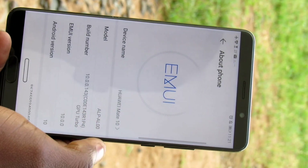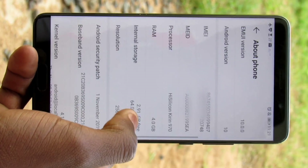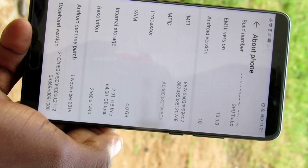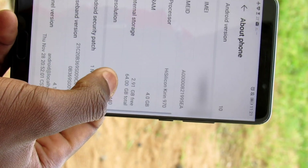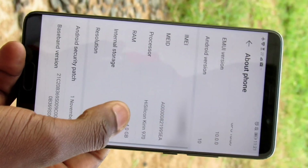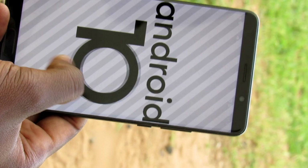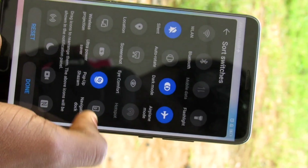Another feature on the about phone section — nothing much has changed, only the serial and the latest patch. As you can see, it's Android 10. Nothing really differs from the 9.1 update. There's also a dark mode feature which was added in the latest update, as you can see.